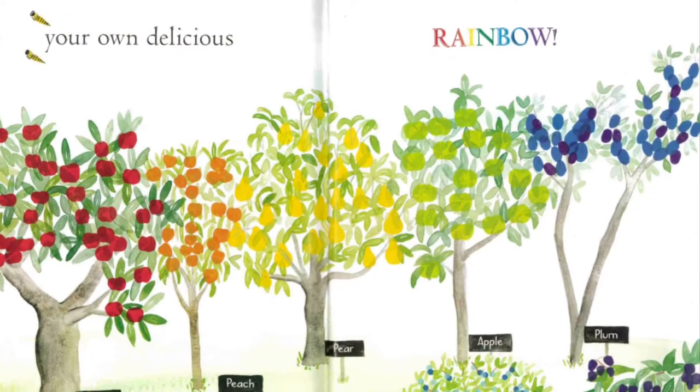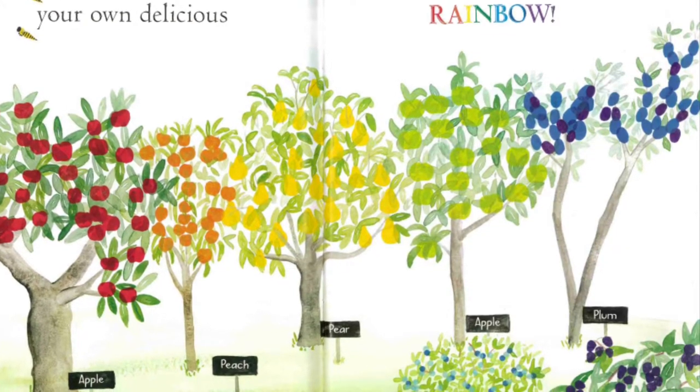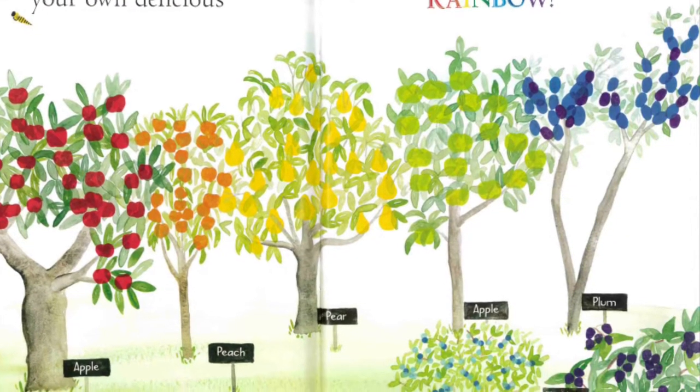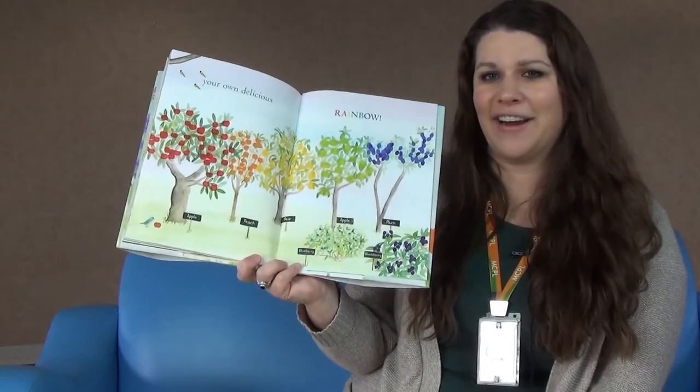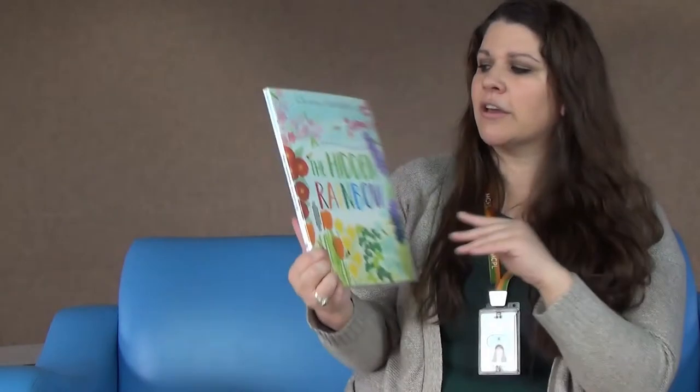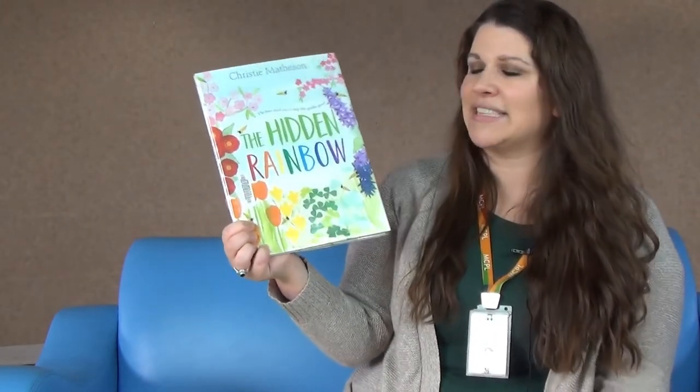Look — it's a rainbow of fruit! We have apples, peaches, pears, plums, blackberries, blueberries — colors everywhere. So that was our first book called The Hidden Rainbow by Christy Matheson.